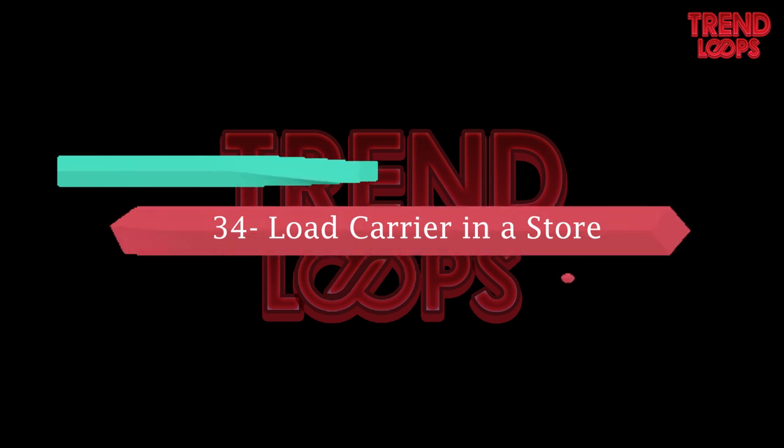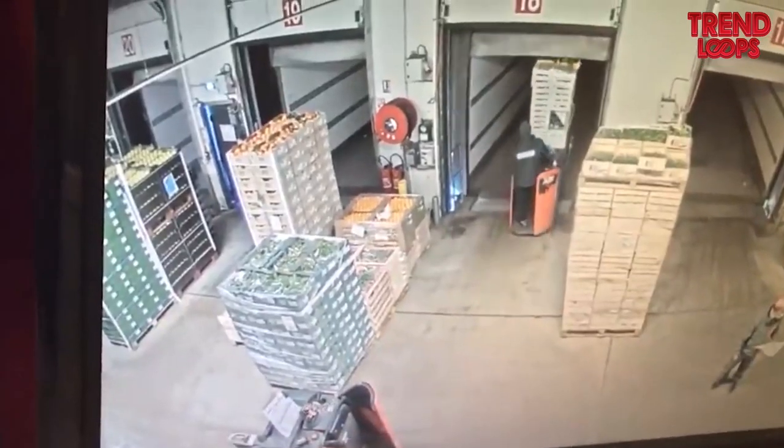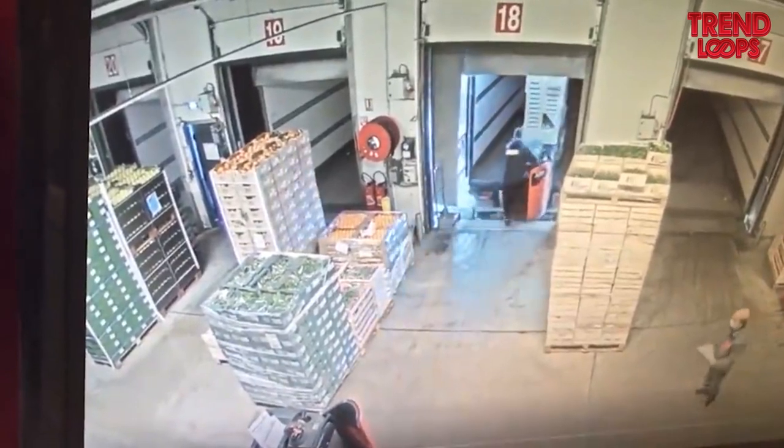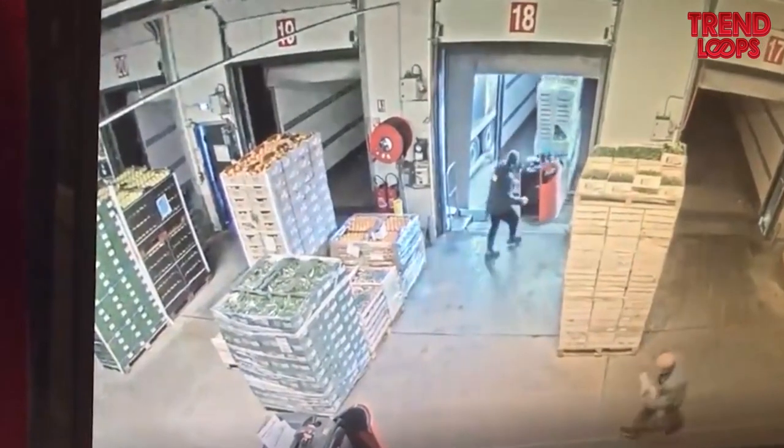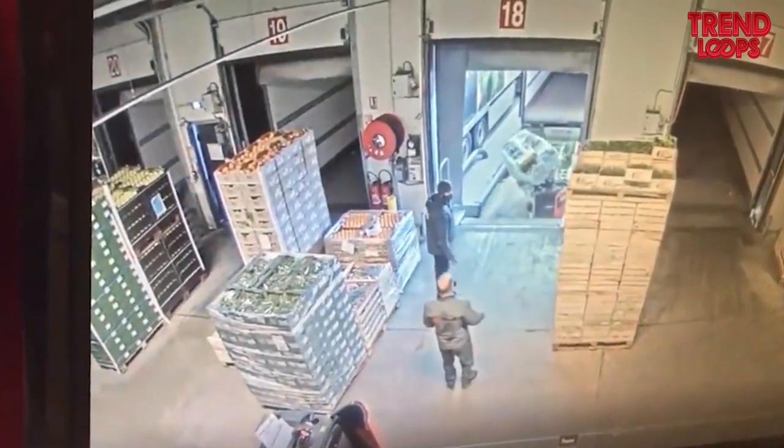Number 34: Load carrier in a store. Sometimes an online item that we've ordered is damaged when received. The footage is here to show the reason — a loader carrying packed items gets stuck and the items fall to the ground.